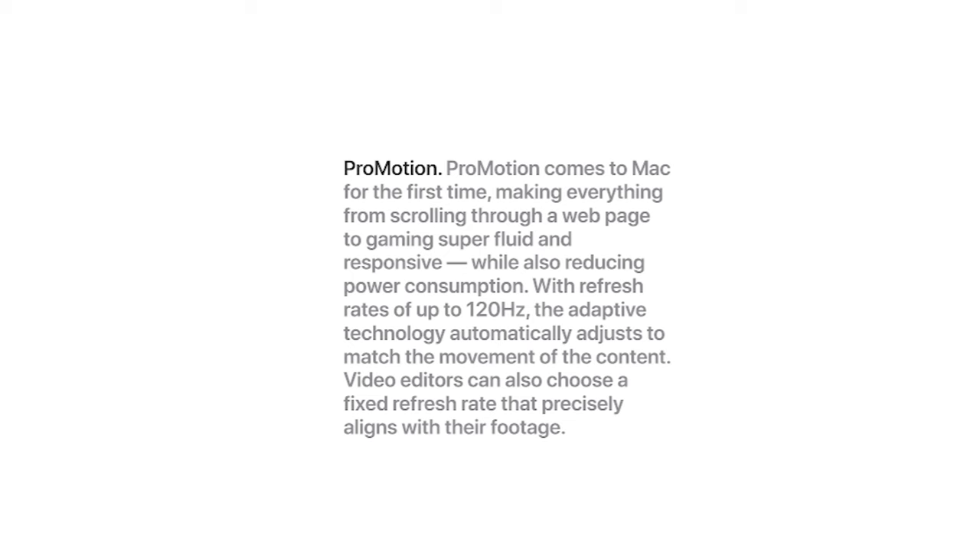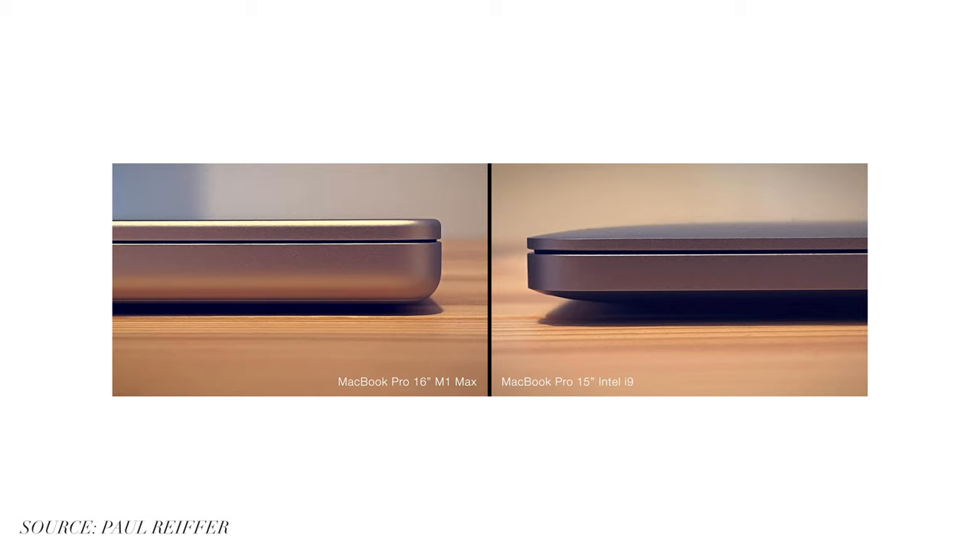They've also included a variable refresh rate, so the screen can refresh at up to 120 hertz per second. What's cool is it only ramps up to 120 frames per second when you need it — for scrolling or motion — and ramps back down when you're just reading text. They actually built these computers to be a little bit thicker than the old ones, which Apple never does. This allowed them to fit the maximum battery you can legally take on an airplane into at least the 16 inch, which combined with the M1 chip's efficiency gives you insane battery life and also prevents the computers from overheating as easily.